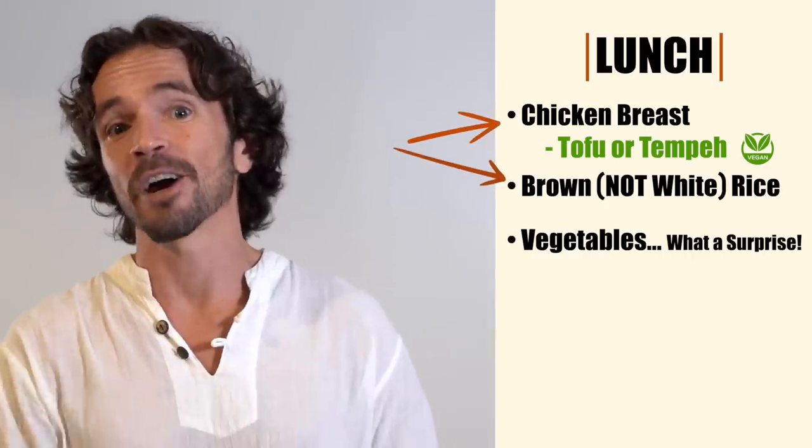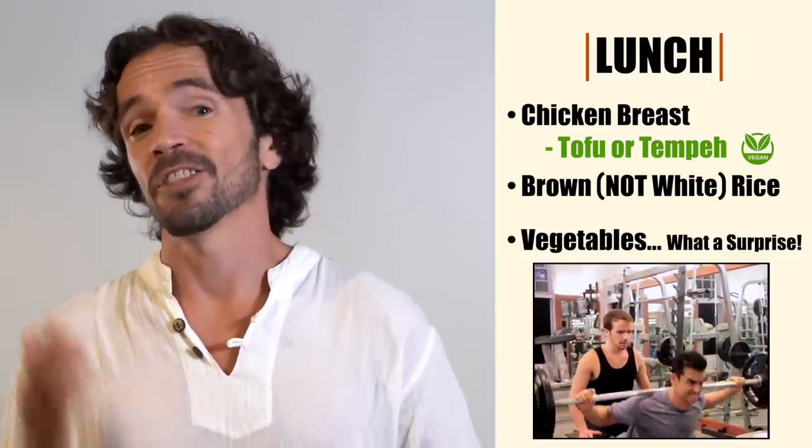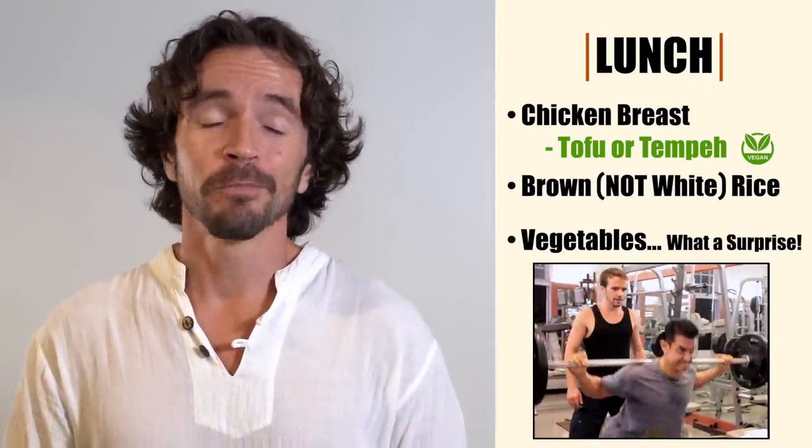After cardio it was time for lunch. Since we just finished a massive workout, we wanted to make sure Amir got a solid blend of proteins and carbs — hence the chicken breast and brown rice. If you're vegan, the chicken can be replaced with tempeh or tofu. The protein in the chicken provides the amino acids needed to rebuild those muscle fibers torn during weightlifting, while the complex carbs in the brown rice help restore his glycogen supply. This was especially important for Amir, who would often go from these long intense workouts straight into 10 or 12 hours of meetings and film prep.